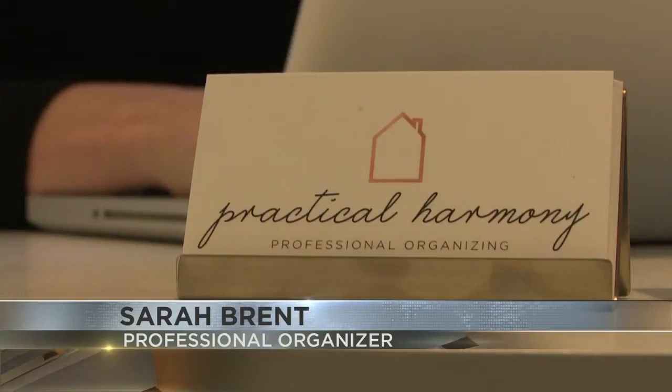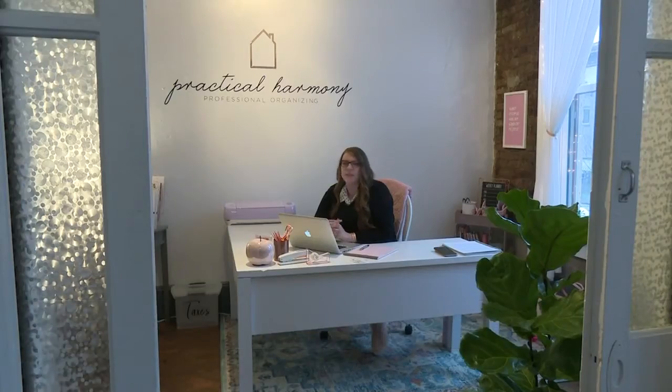She declutters people's homes for a living, so I asked her for tips on how you can get things in order.